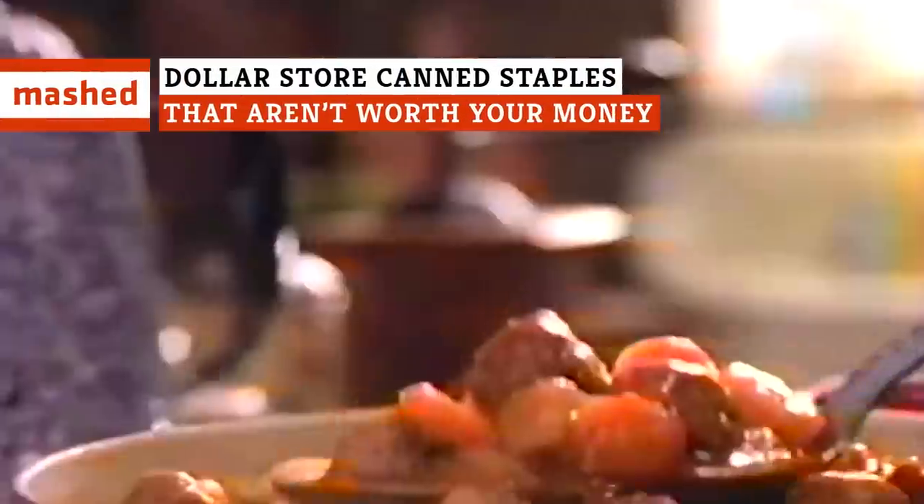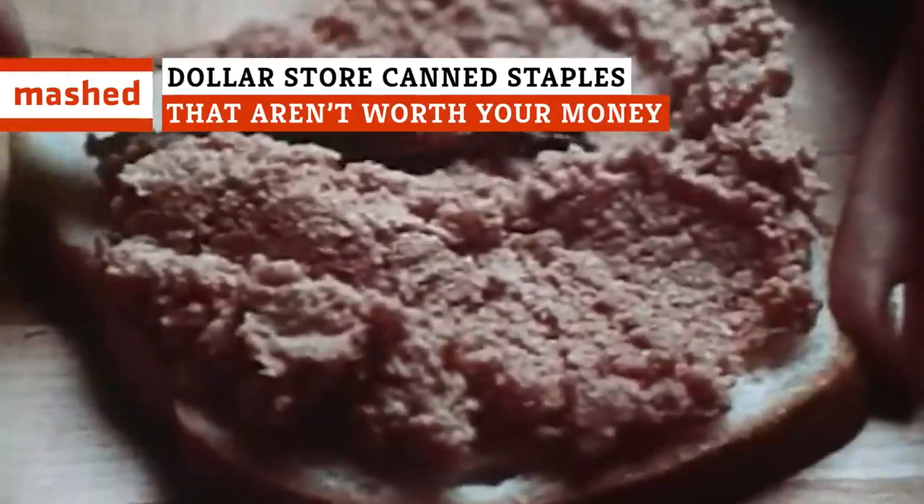Slimy veggies and meat you wouldn't feed to your enemy's dog. When it comes to these dollar store canned staples, we recommend ditching the tin.